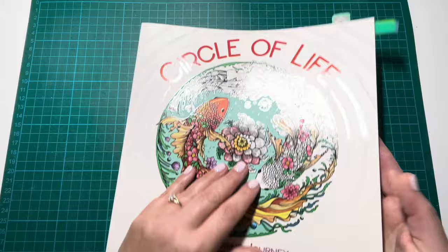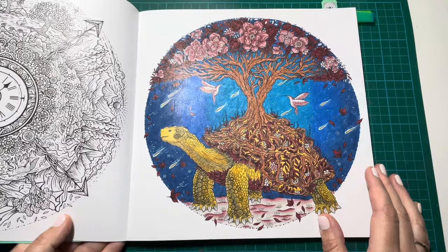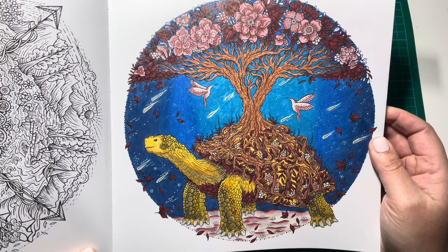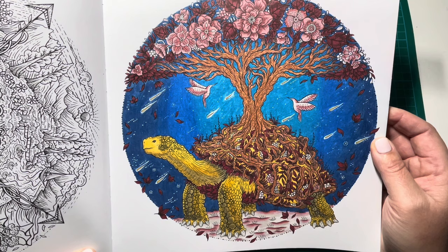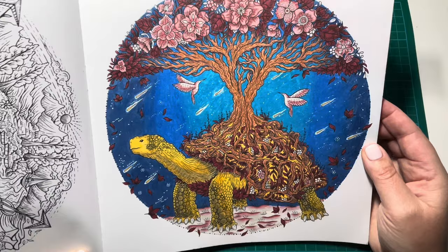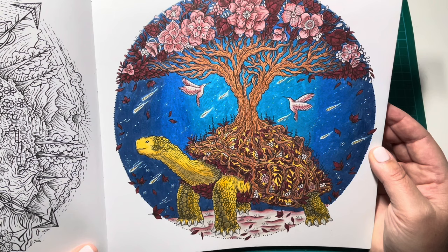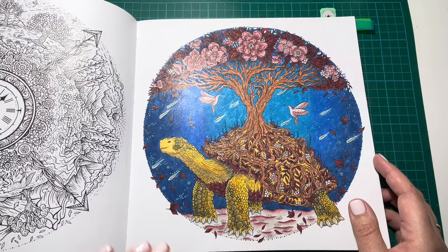Then I have Circle of Life, which I have just done two pages in. So Circle of Life by Malpomeni Chatsapanagitu — the first page I did was this tortoise page, and I used a Sarah Renee Clark colour palette. I used my Prismacolor Premier pencils for everything including the background, which isn't perfectly blended. I did this earlier on last year but overall I'm pretty happy with how it turned out. I think it looks pretty good and I like the colours I used — it's a bit different.